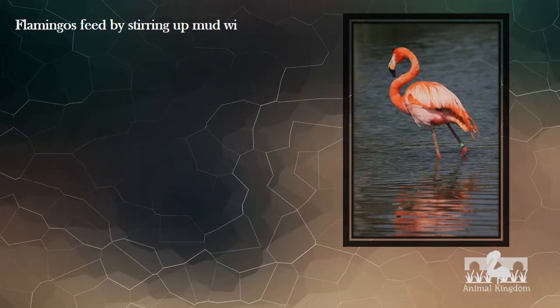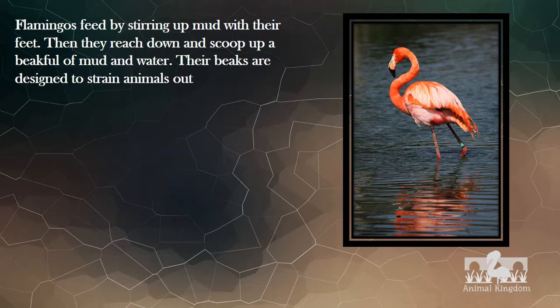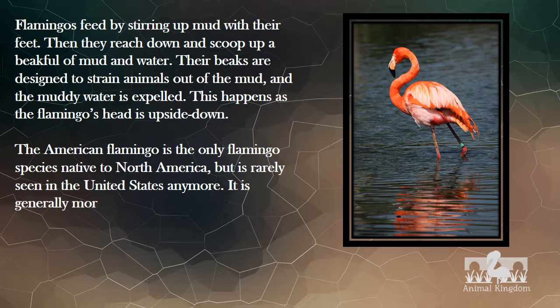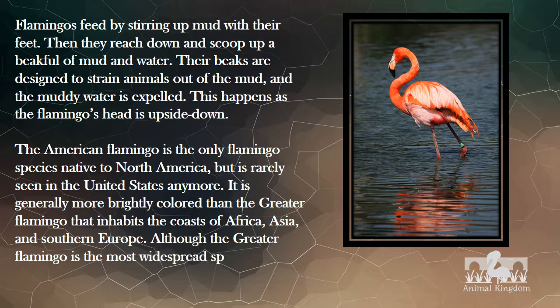Flamingos feed by stirring up mud with their feet, then they reach down and scoop up a beak full of mud and water. Their beaks are designed to strain animals out of the mud, and the muddy water is expelled. This happens as the flamingo's head is upside down. The American flamingo is the only flamingo species native to North America, but is rarely seen in the United States anymore. It is generally more brightly colored than the greater flamingo that inhabits the coasts of Africa, Asia, and southern Europe. Although the greater flamingo is the most widespread species, the most numerous is the lesser flamingo.